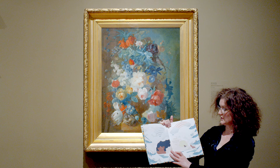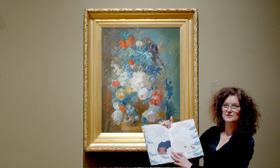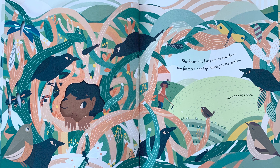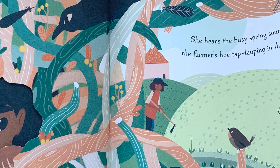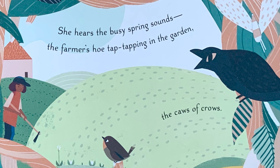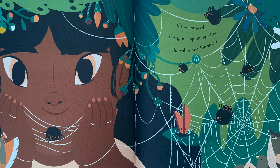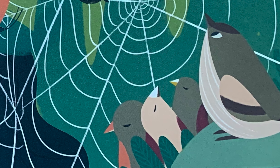My Friend Earth wakes from a winter nap. She hears the busy spring sounds — the farmer's hoe tap tapping in the garden, the call of crows. She sees the little: the silent seed, the spider spinning silver, the robin and the wrens.